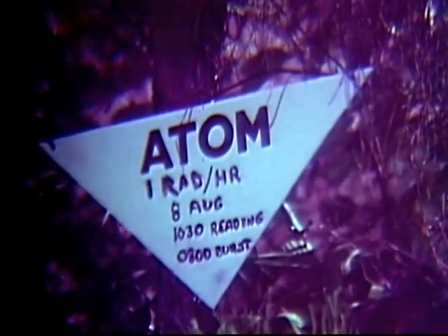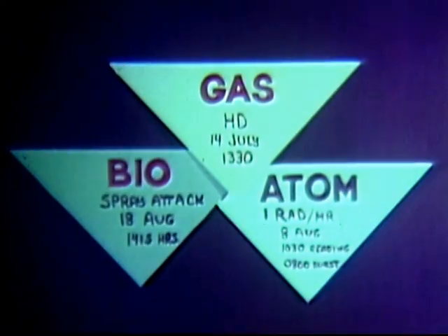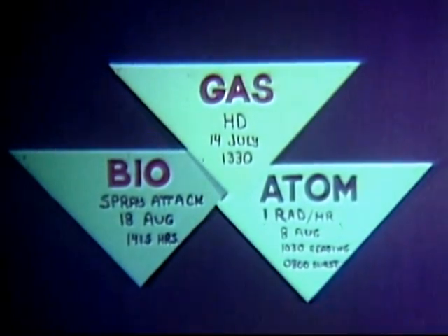As you will note, this sign has black lettering on a white background. Remember, chemical, biological, or radiological contamination is identified by the color of the markers.